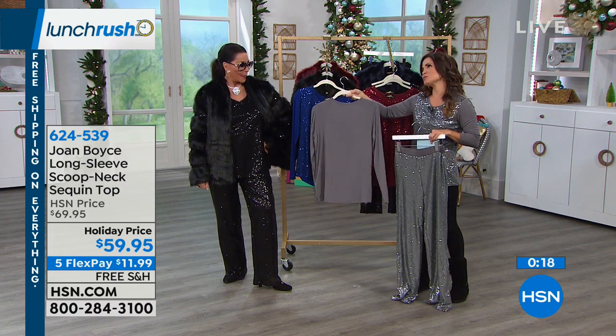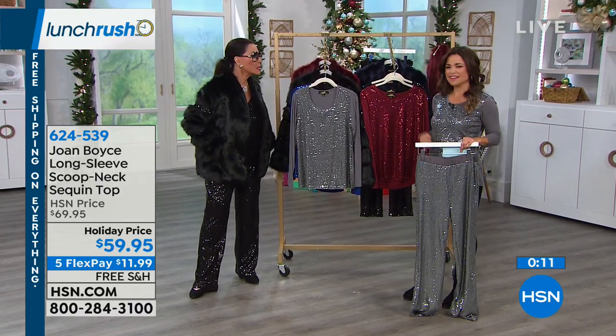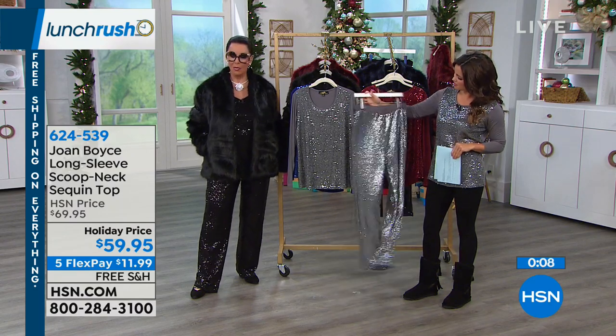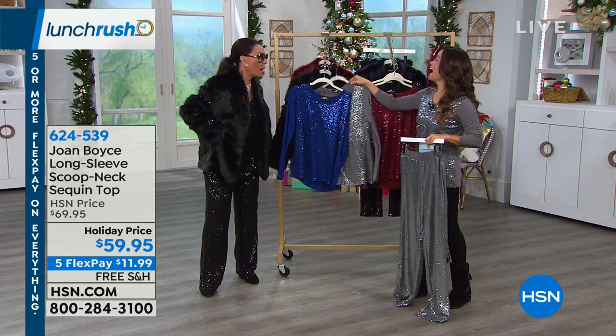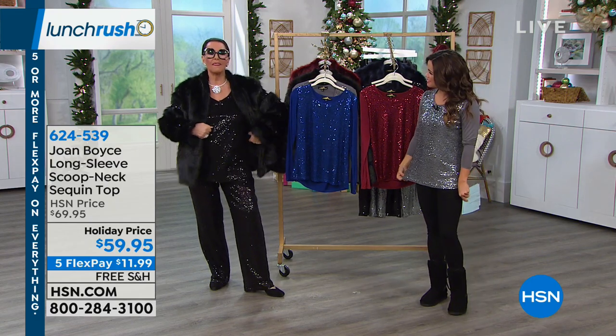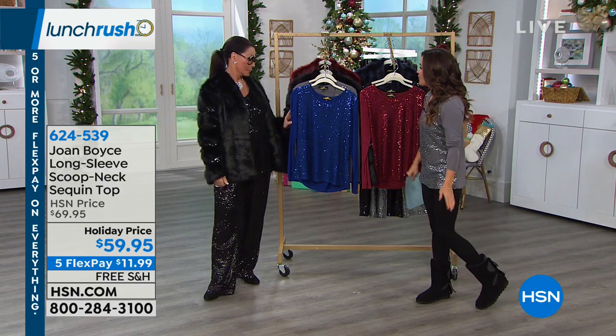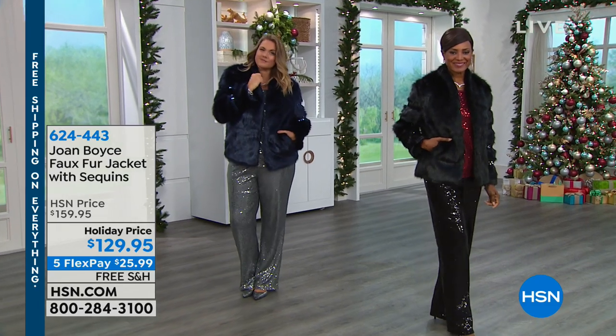Joan encourages women to shine, be fabulous, and stand out. One of the crew compared her look to Joan Collins from Dynasty. The sequin top is $10 off with free shipping and handling, and FlexPay breaks the price into even monthly installments. The sequin pants come in black or gunmetal with a fully elastic waistband, super soft lining inside, 30-inch inseam, and a comfortable stretch that's perfect for the whole holiday season.